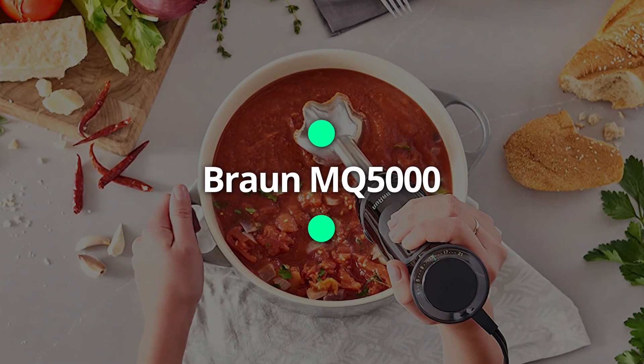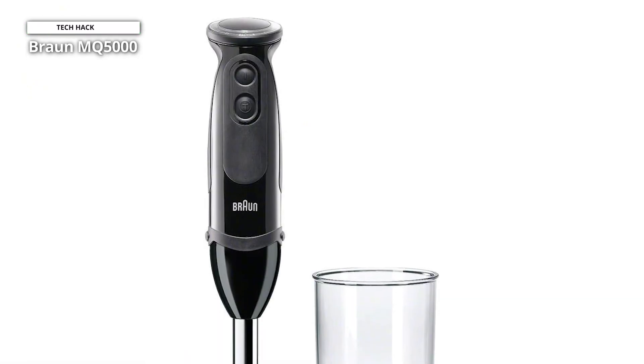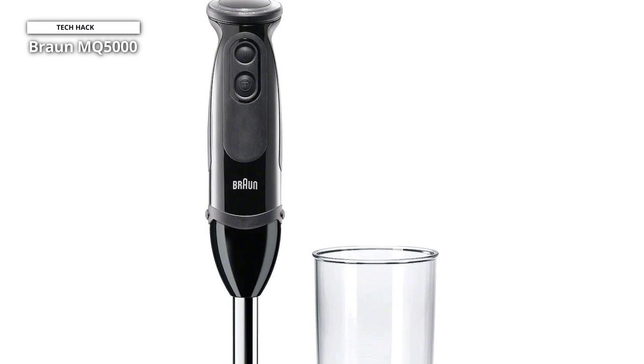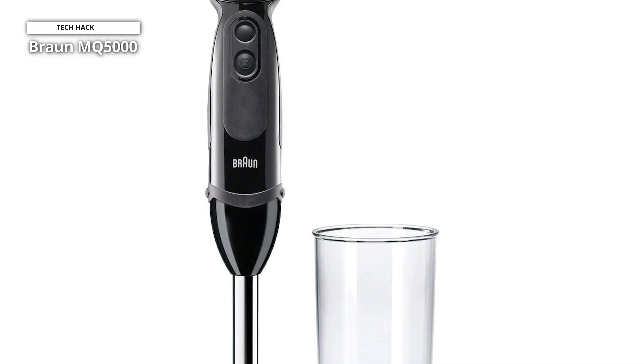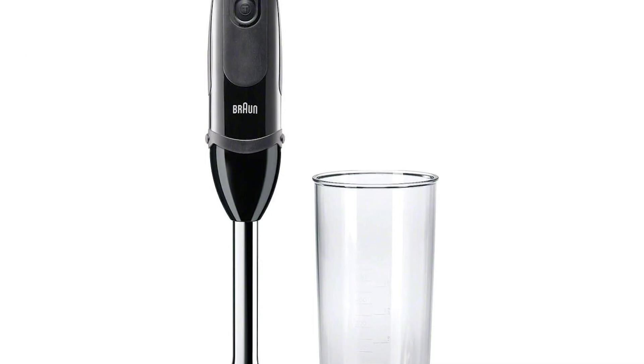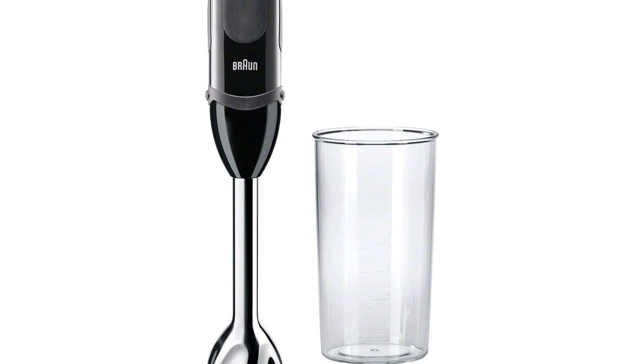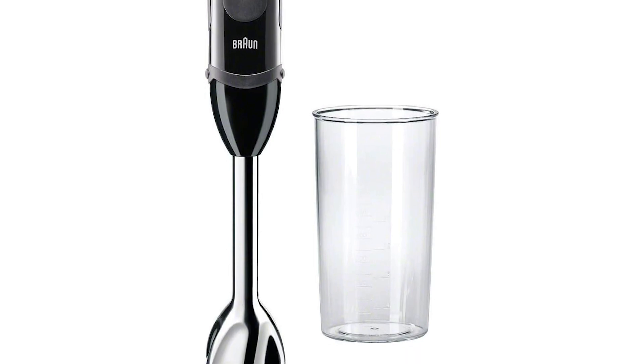The Braun MQ-5000 Hand Blender Multi-Quick Vario is a versatile kitchen tool designed for blending, pureeing, and chopping various ingredients. This hand blender features a powerful 750-watt motor that can easily handle tough tasks like crushing ice or blending frozen fruits.